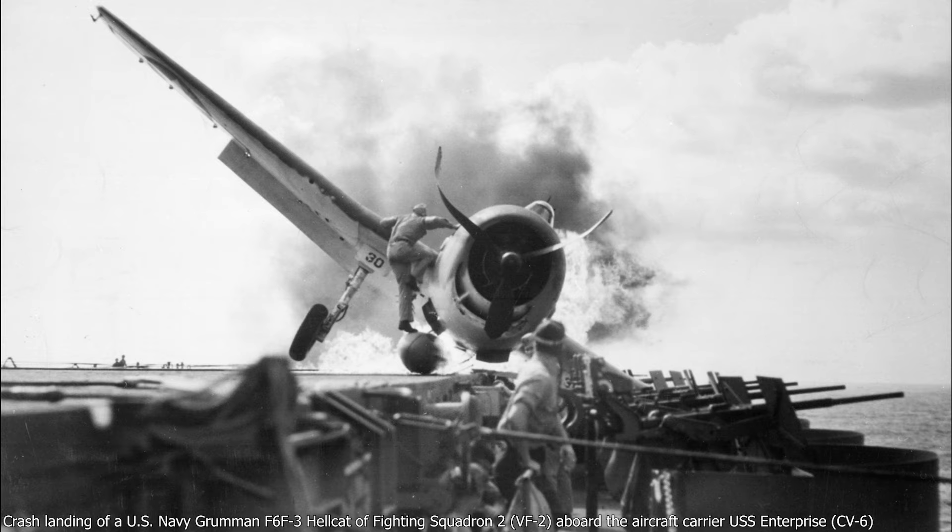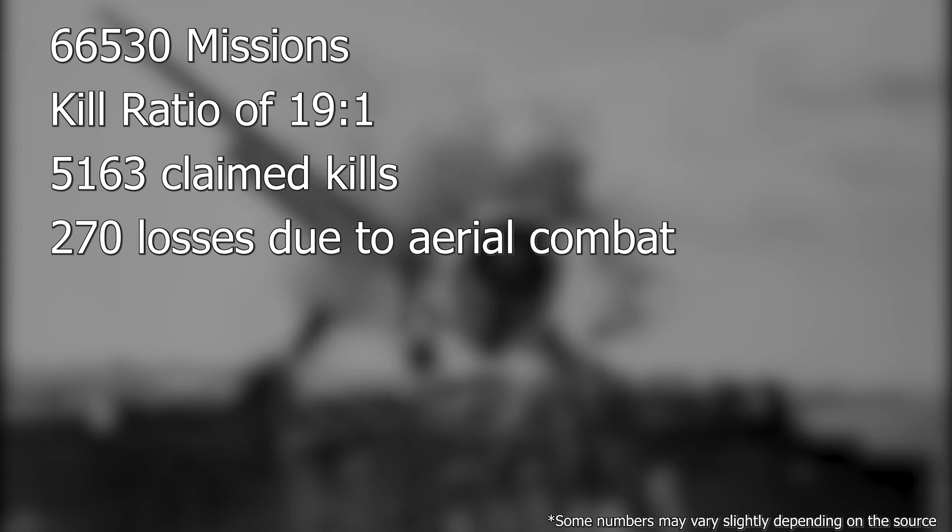During the war, US Navy Hellcats performed 66,530 missions and earned an unbelievable kill ratio of 19 to 1, with 5,163 claimed kills to only 270 losses due to aerial combat.